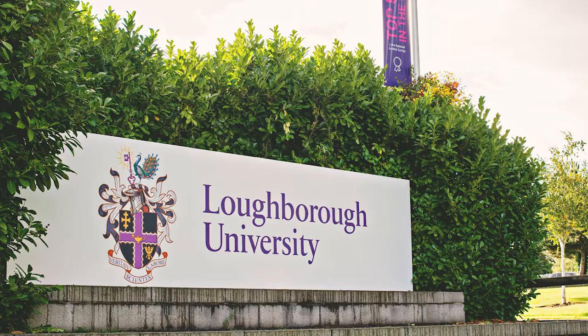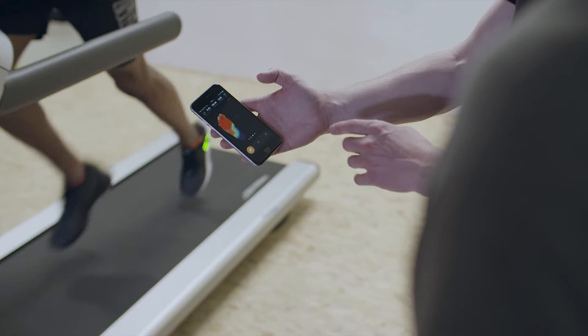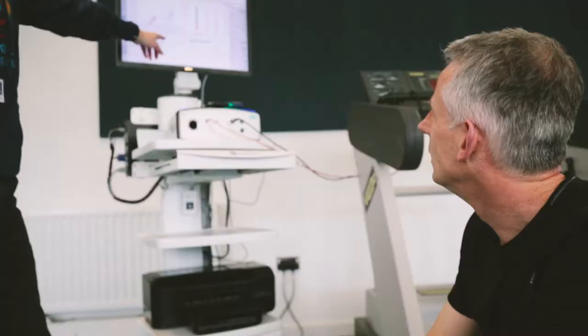I think the world of sports development and sports coaching is moving away from the instructive model, where somebody who's an expert tells the athlete what to do. I think we're moving to a world where athletes can be provided with their own data and they can make their own changes to their technique, their training, or their competition strategy based on the data that's at their fingertips.